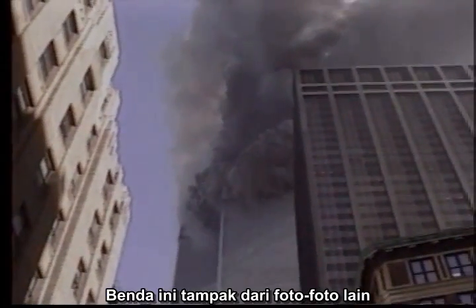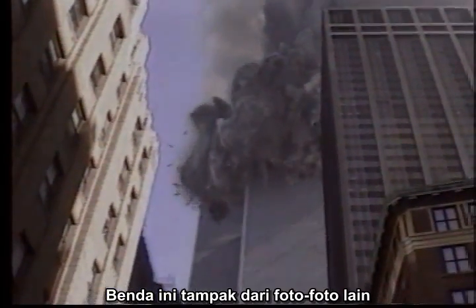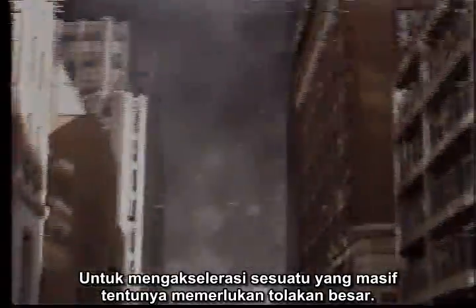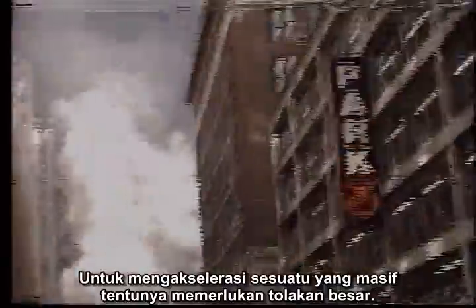The object, by the way, appears from other photographs to be a perimeter wall unit 30 feet long, 10 feet wide, and weighing about 4 tons. To accelerate something that massive required a major kick indeed. From here on out, I am taking the quotes off the phrase 'rocket projectile.'